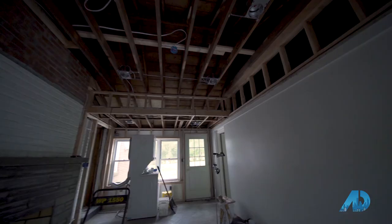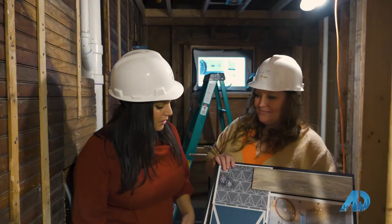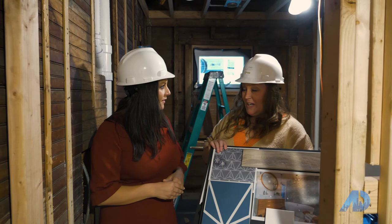Dave has really good taste, but the fact of the matter is, as buyers come through and they're seeing more and more of the same thing, we take a little bit of risk. This is how Dave gets the most money for his homes — because he's pushing the envelope a little bit. You guys really like a lot of color and taking risks with design. Where do you see the accent wall?